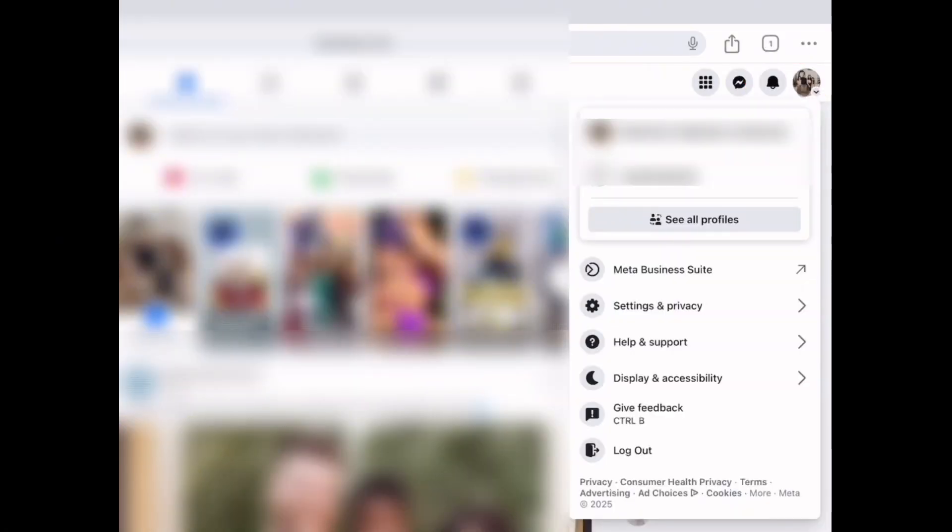Now, in the upper right corner, click on your profile picture. A drop-down menu will appear. From here, select Help and Support.